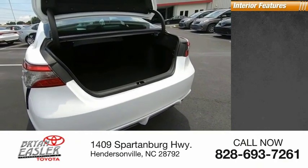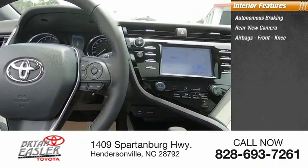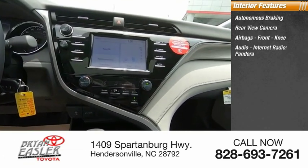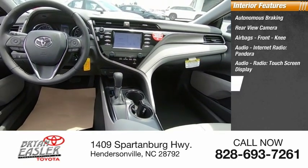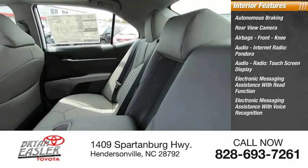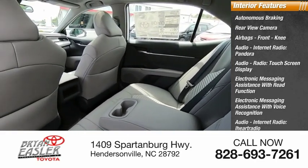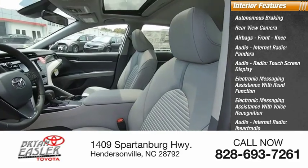Inside you'll find autonomous braking, rear view camera, airbags, front knee airbag, audio with internet radio, Pandora, iHeart Radio, and Slacker, touchscreen display, electronic messaging assistance with read function and voice recognition, and a trip computer.